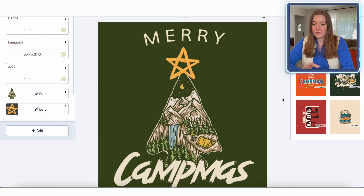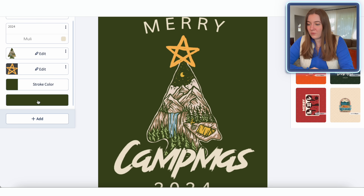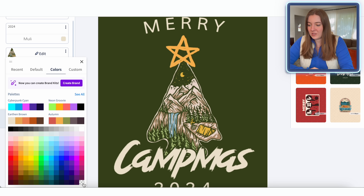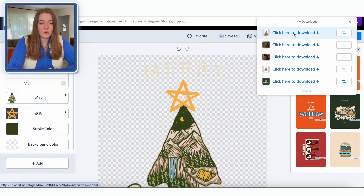That is looking really cute. So now we're going to go ahead and download it. But the one thing I need to do before this is we are going to remove this background, and then go over here to where it says download and click download. And once it's ready, we'll just download that to our computer.